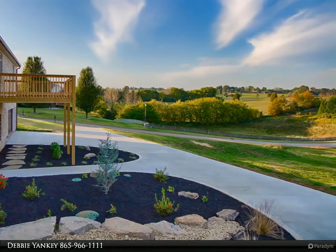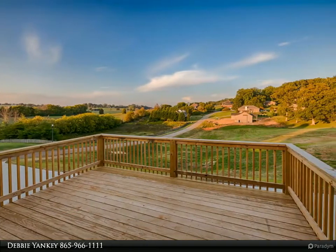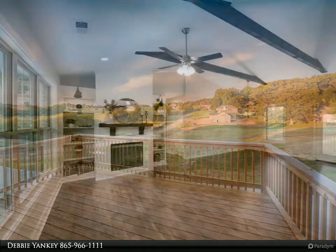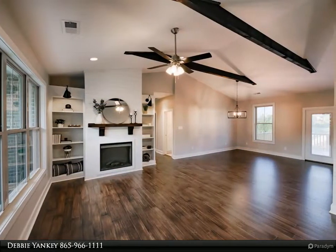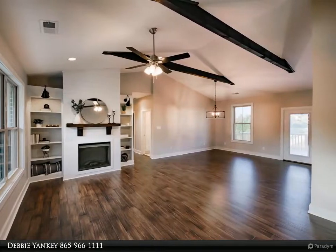White kitchen cabinets, center island, stainless appliances, and pantry. The two car garage on the main level is 426 square feet, and the lower level two car garage is 672 square feet, for a total of 1,098 square feet of garage space.